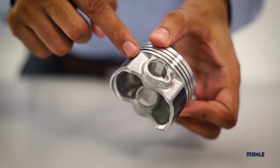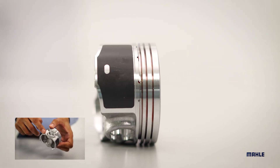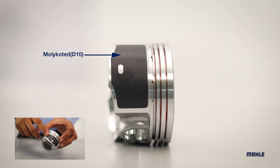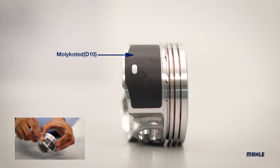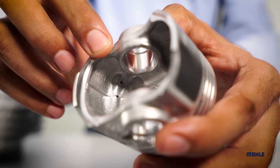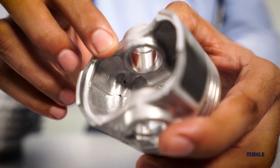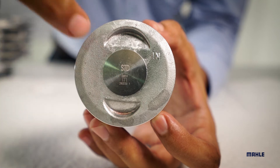Also, the window type design helps in weight reduction and better oil drainage. Moly coated D10 on the skirt helps in initial lubrication and reduces scuff wear. In order to ensure you are buying a Mahale original product, it comes with Mahale stamping which provides easy traceability of pistons.